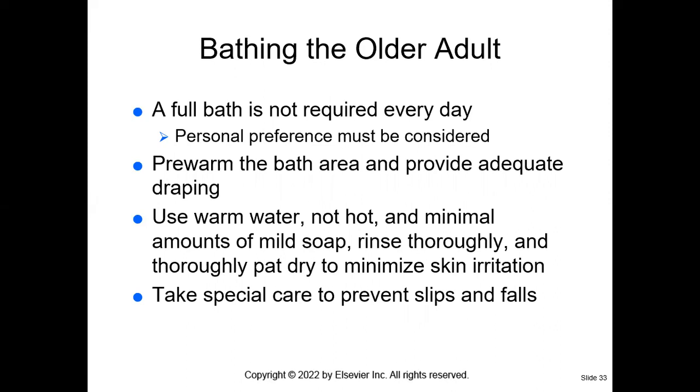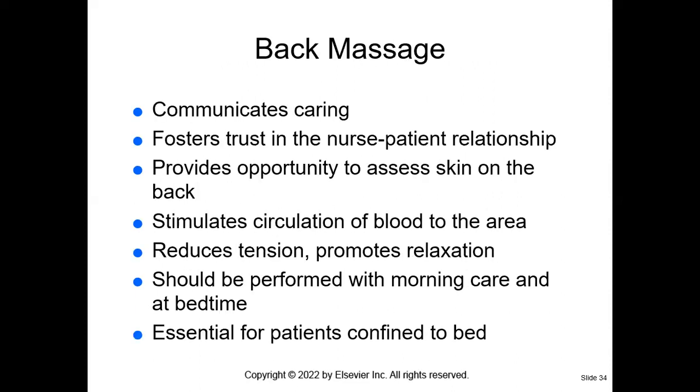When bathing older adults, don't expose them — keep the patient covered and only uncover the part you're working on. For your elderly patient, a full bath is not required every day. Use warm water — not hot — and minimal amounts of mild soap. Rinse thoroughly and pat dry; don't rub, as that can actually tear the skin. Be very careful about preventing slips and falls.